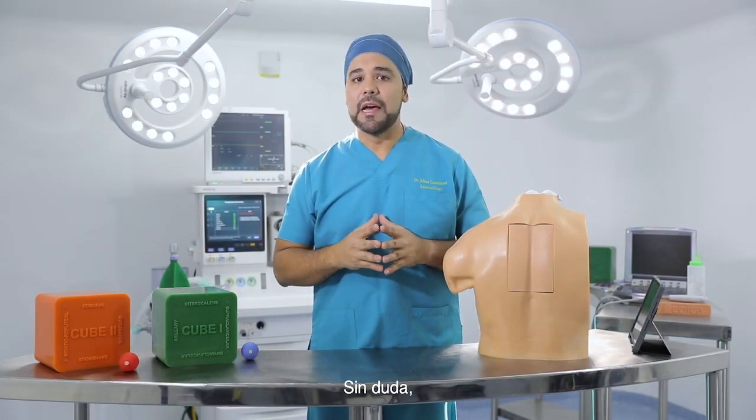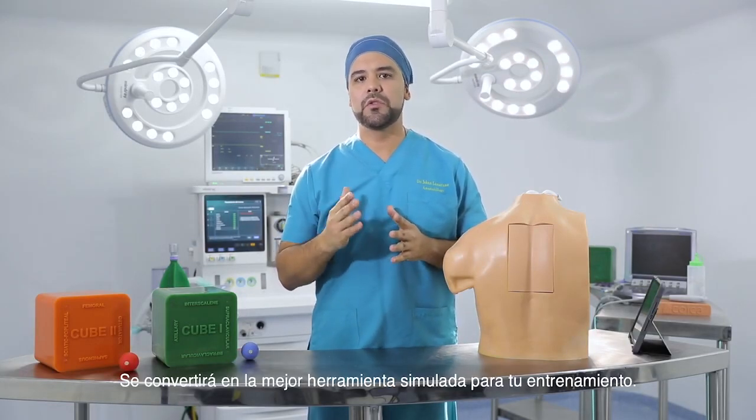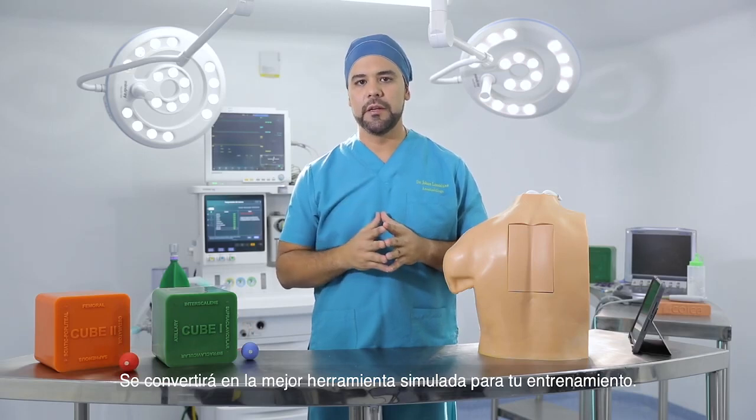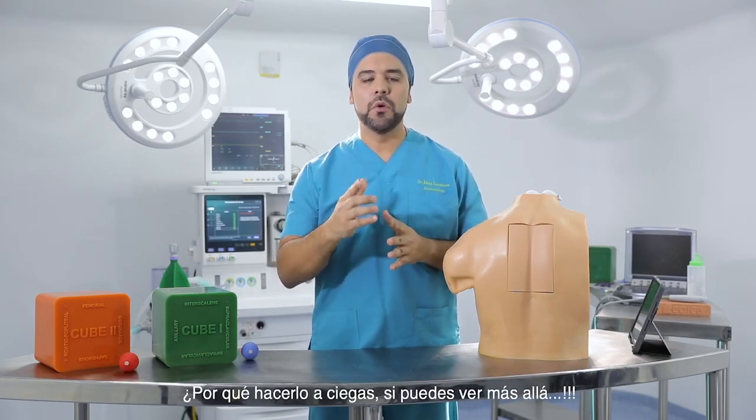Without a doubt, the ESP block trainer will become the best simulator tool for your training. And remember: why do it blindly if you can see beyond?